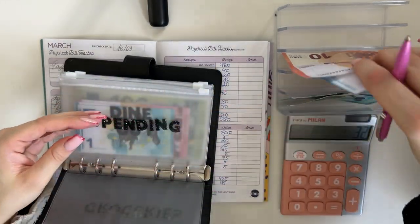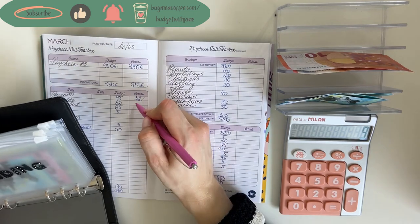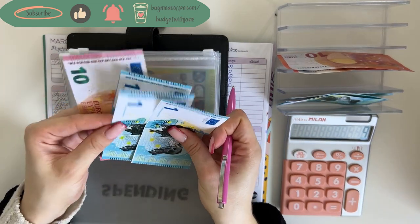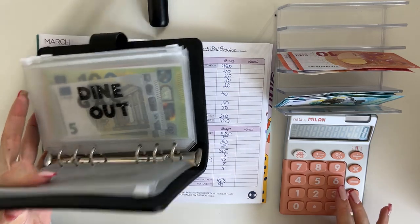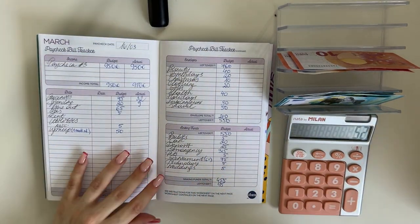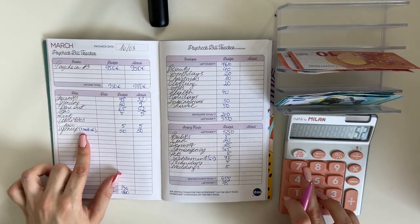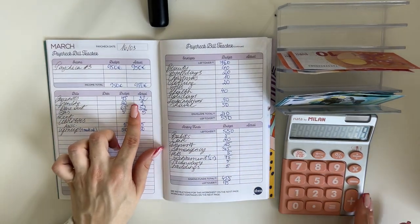Spending had 20 budgeted plus a rollover of 10, giving 30 total, and we have a rollover of 10, 11, 12, and 13 as well, so 65 minus 13, we spent 52. Dine out also has a rollover of 13, so 65 minus 13, we spent 52. Got 5 miscellaneous, 5 and 50 went into one month ahead.